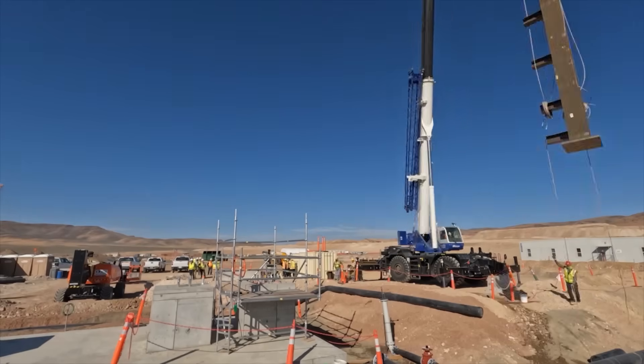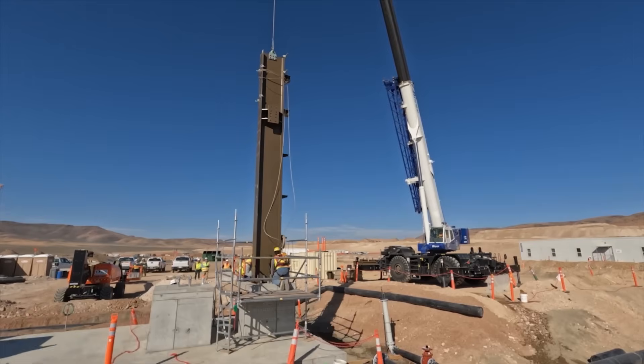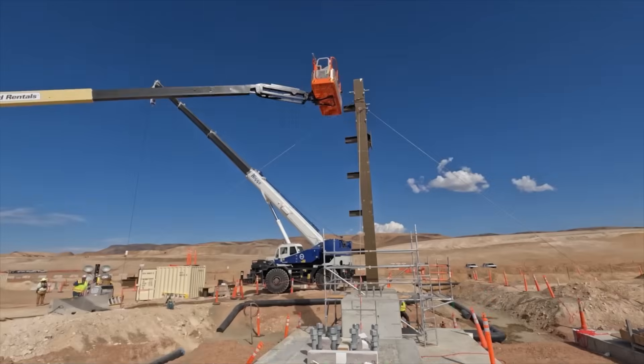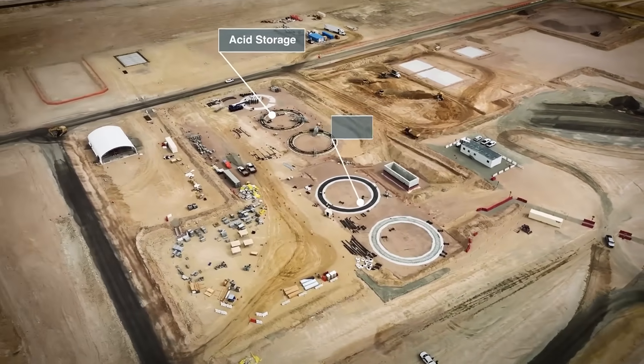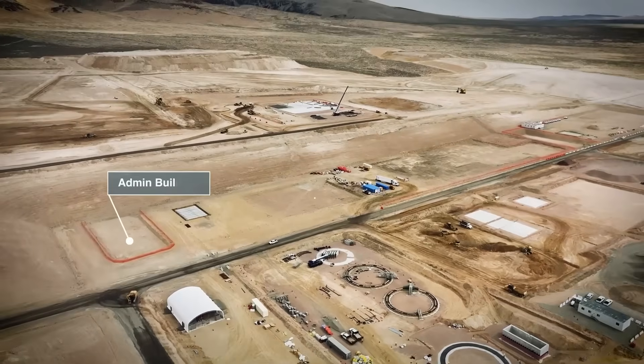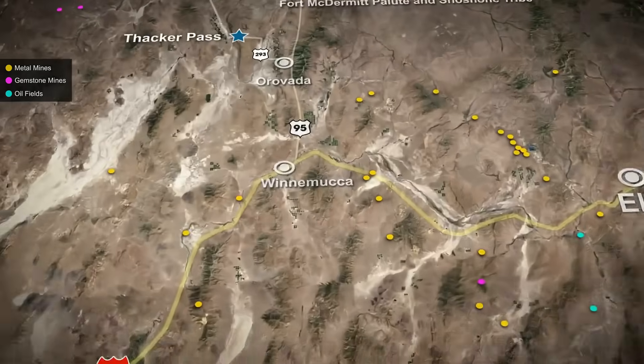The general contractor, Bechtel, manages the entire site, coordinating civil, structural, and process engineering on a scale usually reserved for airports or power plants. What's being built here isn't just a mine — it's a complex system of industrial facilities designed to run continuously for 40 years in one of the most remote places in America.